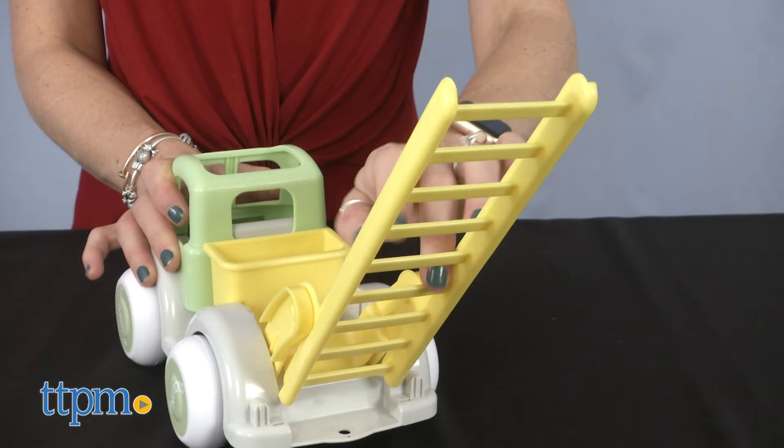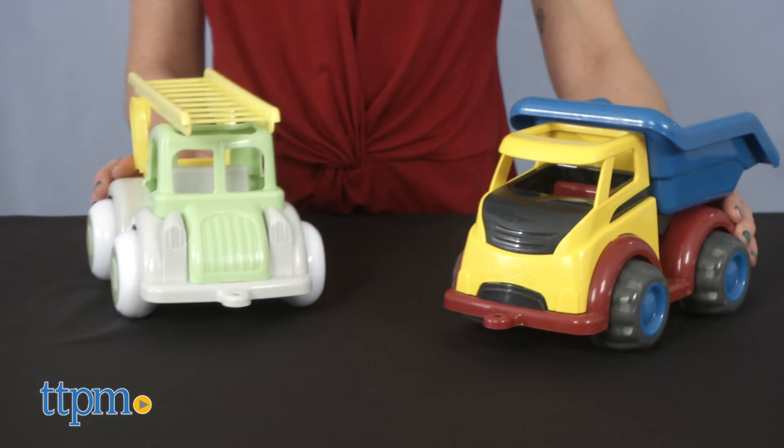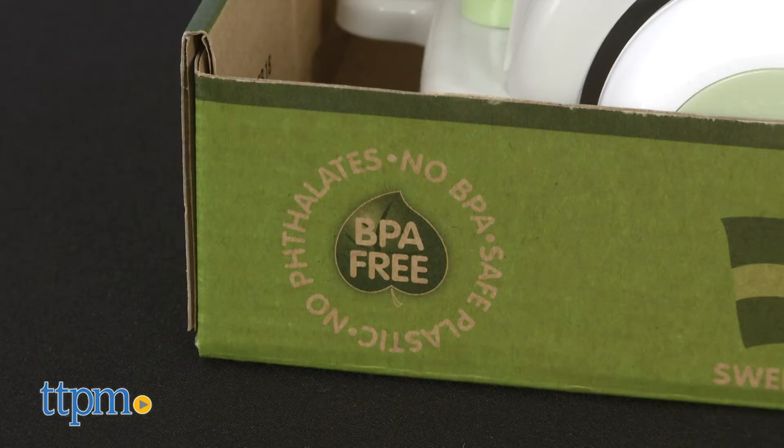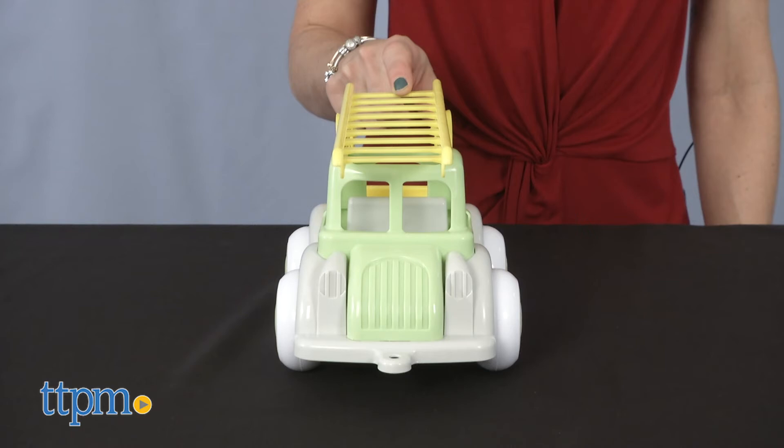The Jumbo Fire Truck features an extendable ladder and promotes creative hands-on pretend play. Viking Toys are designed in Sweden, and both trucks are dishwasher safe, BPA, phthalate and toxins-free, and recommended for ages 1 to 5 years old.